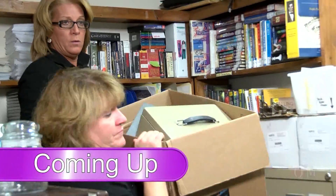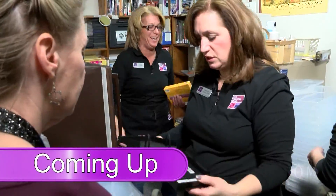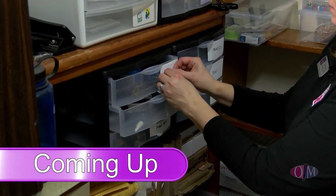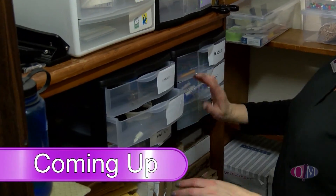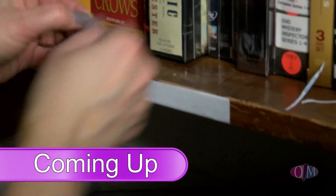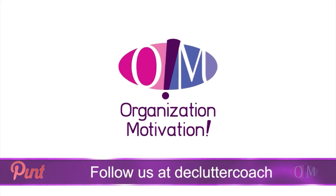Don't go away — you won't want to miss this awesome transformation. Follow us on Pinterest at Declutter Coach.